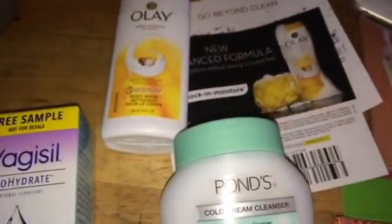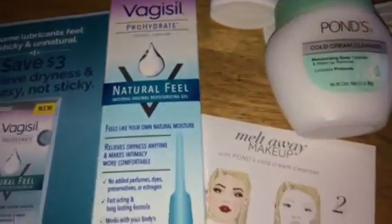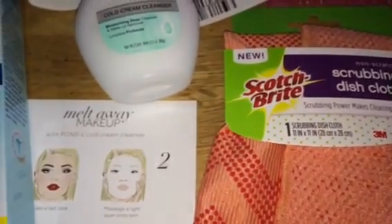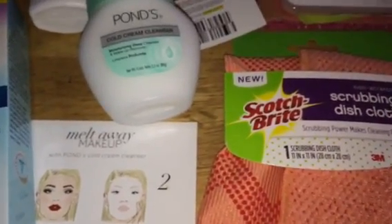That's everything I received from Pinchme — absolutely free — for my review to use and test out. Make sure you follow me on all social media accounts so you can know how to get your free stuff from pinchme.com, and I'll see you guys next time.